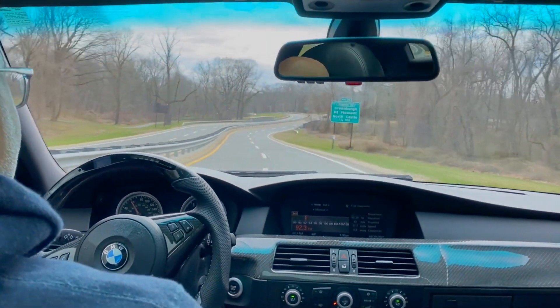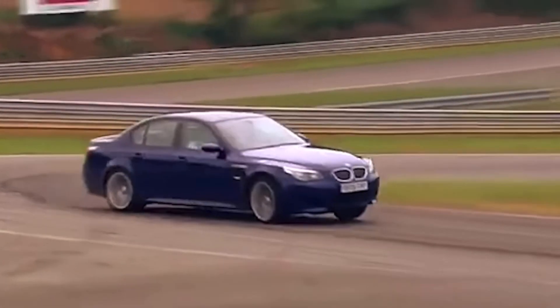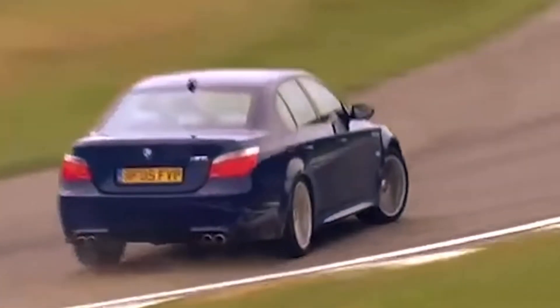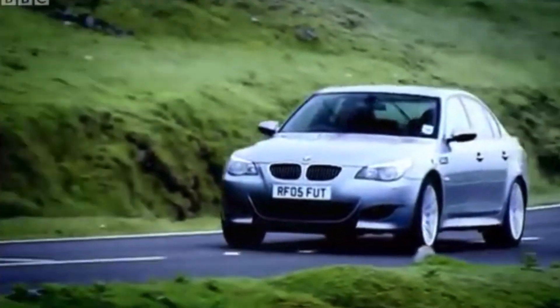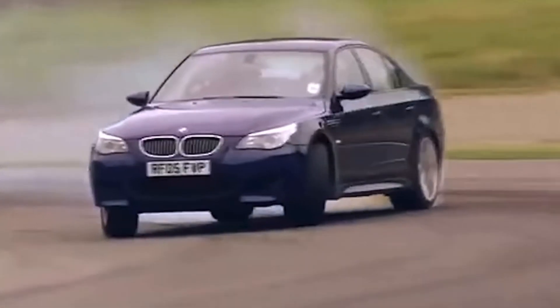Then we jump to Ilyas driving the beast for the first time, where I give him a quick overview of what he's gotten himself behind the wheel of. He presses the M button. I tell him about the car's insane capabilities, and to illustrate, I throw in some classic Top Gear clips with Jeremy Clarkson and 5th Gear with Tiff Needell, driving the E60 M5 back around 2005, when it was the latest and greatest from Munich.